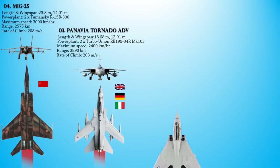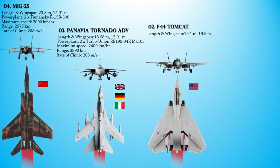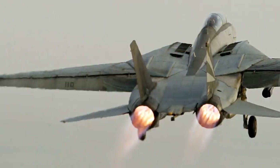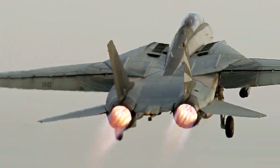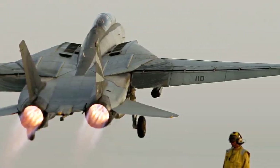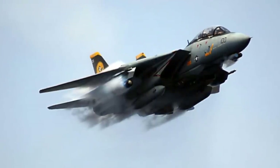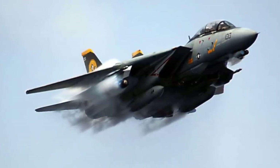Number 2 on the list is the Grumman F-14 Tomcat — an American supersonic twin-engine, two-seat, twin-tail, variable-sweep-wing fighter aircraft. The Tomcat was designed as both an air superiority fighter and a long-range naval interceptor, enabling it to serve as an escort attack aircraft when armed with Sparrow missiles, and in the Fleet Air Defense loitering interceptor role when armed with Phoenix missiles. The F-14 was the first of the American Teen Series fighters, designed incorporating air combat experience against MiG fighters during the Vietnam War.